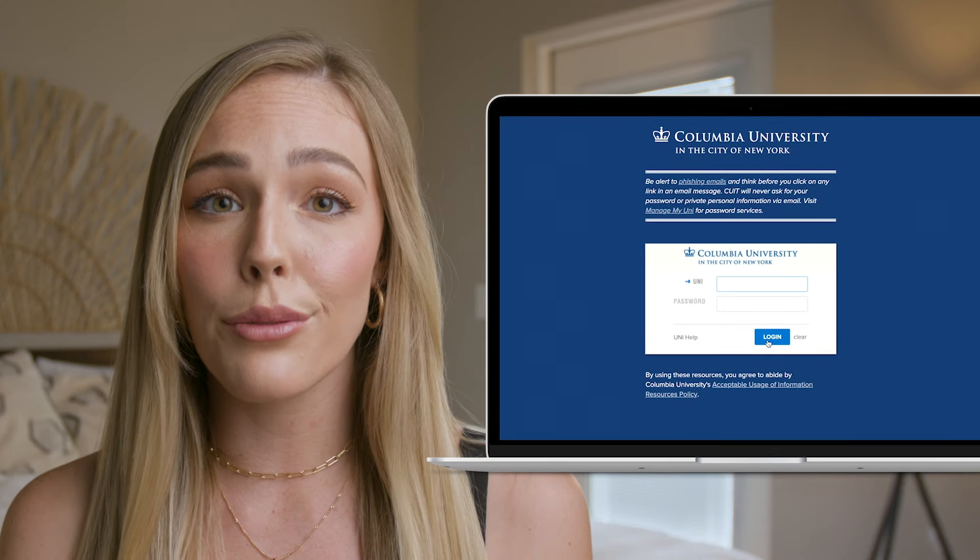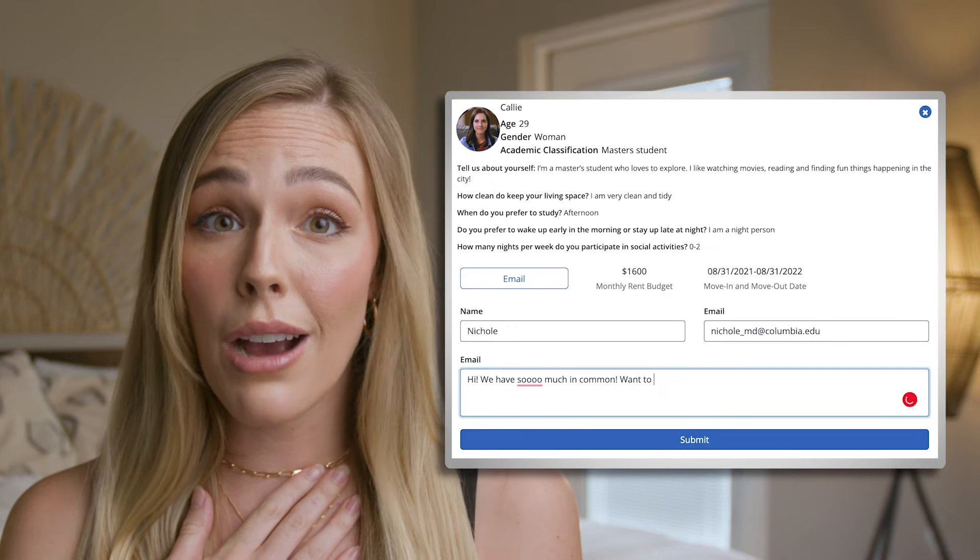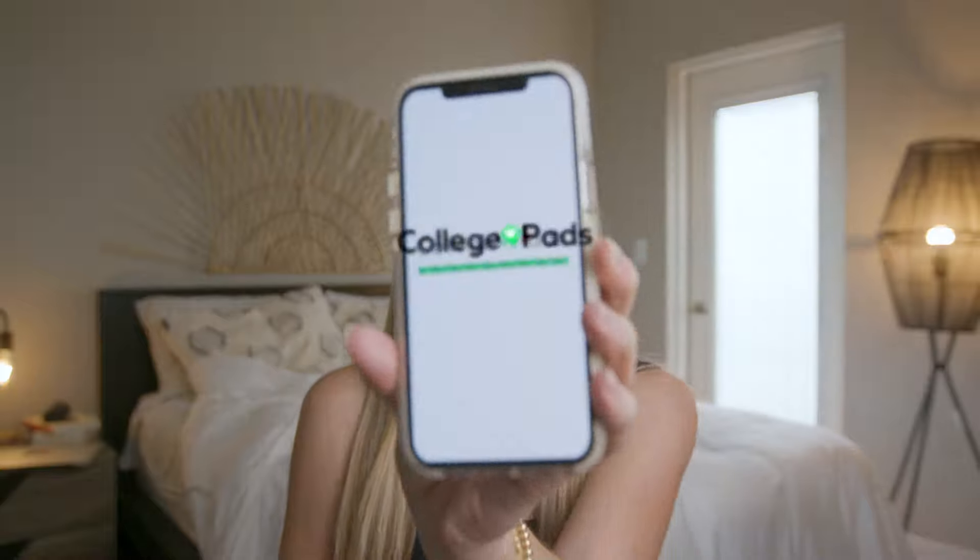Everyone has to log in to the roommate and sublease pages with their university ID, so I knew I was talking to real students, not some internet creeper. Next time I'm looking for a place, I'm only using College Pads.